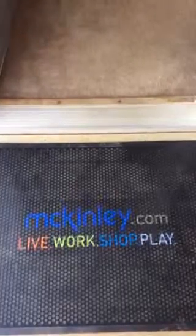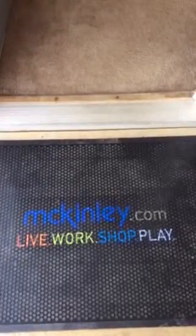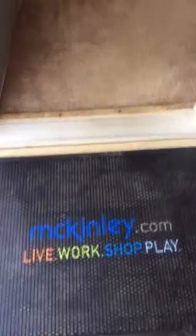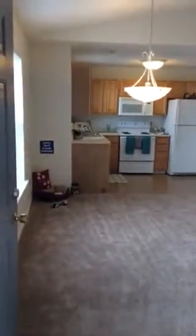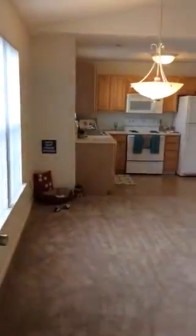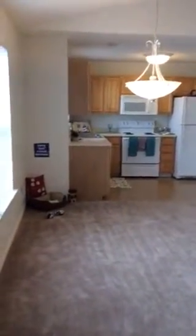This is a virtual tour of a one-bedroom apartment at Silver Lake Hills apartment in Fenton, Michigan. Through the door, you walk immediately into a well-lit room that's an open concept dining room, kitchen, and living room.